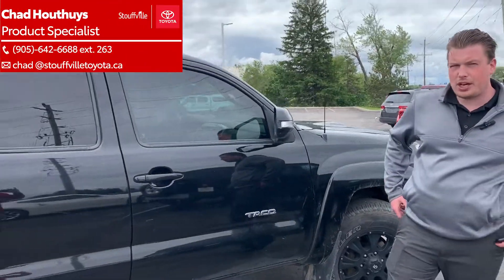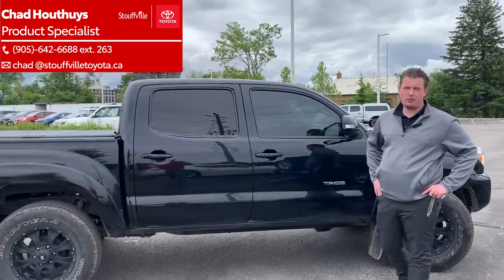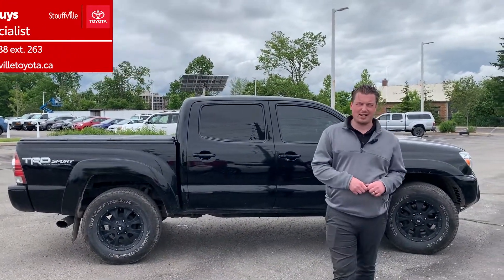If you want to come down, come check out our 2015 Tacoma. Take it out for a spin. You can send me an email at chad at stovotoyota.ca.